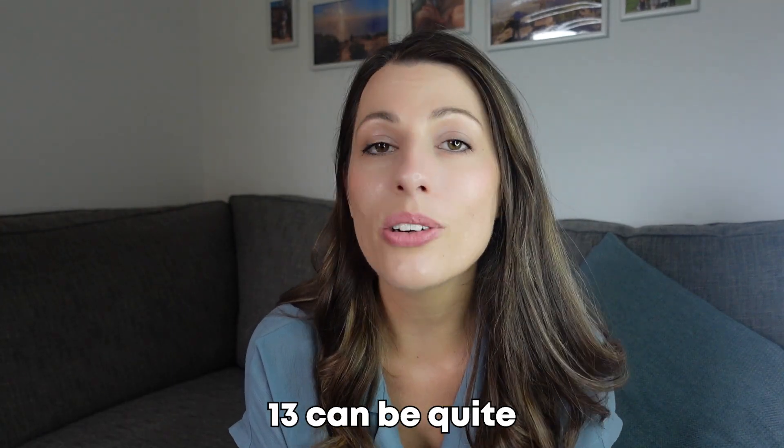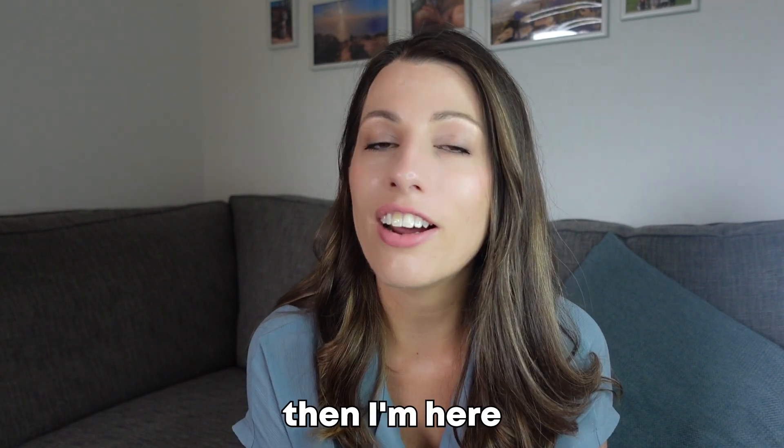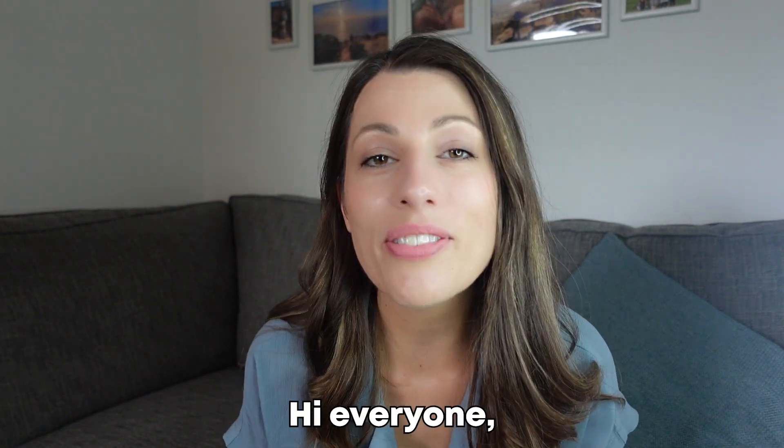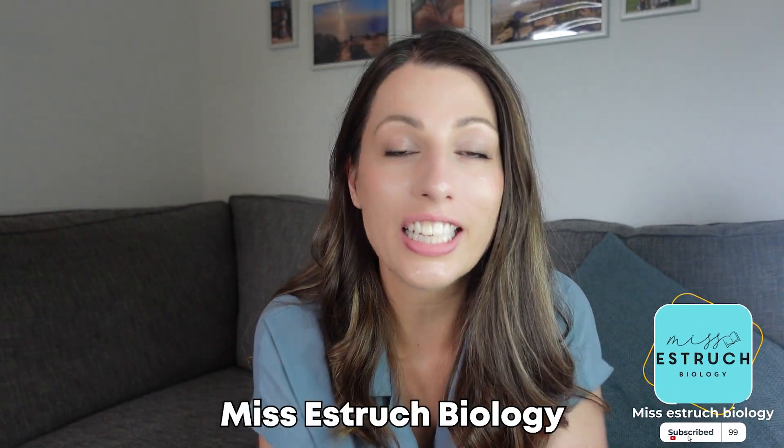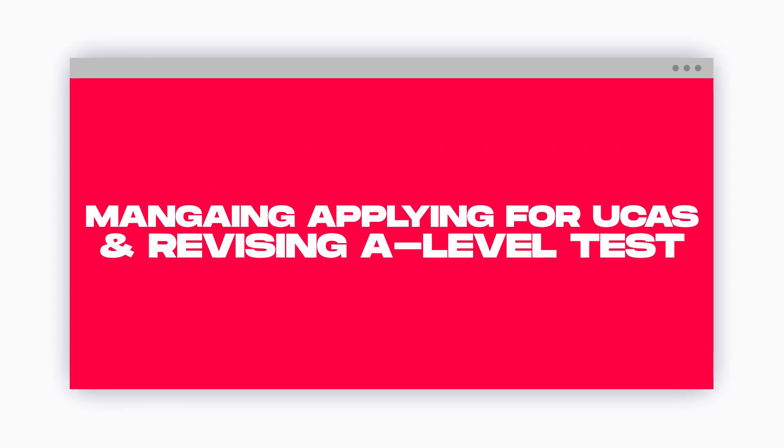The first term of Year 13 can be quite a shock to the system, and if that's the position you're in right now, then I'm here to help you. Welcome to Miss Estric Biology. In this video, it's going to be a bit of an advice video to show how you can try and manage applying for UCAS.